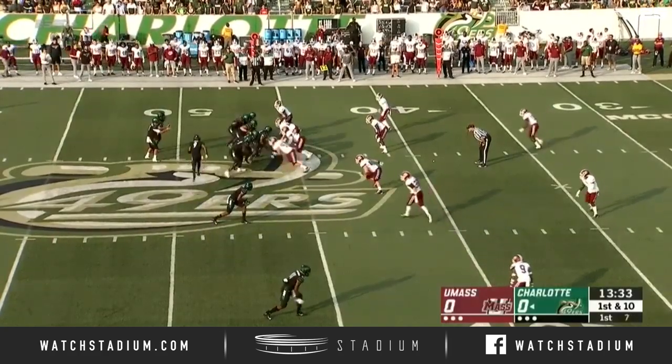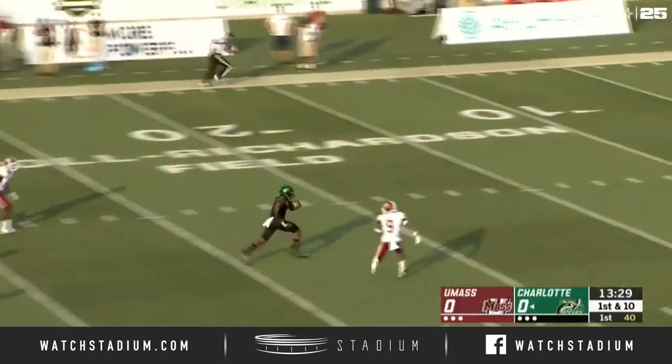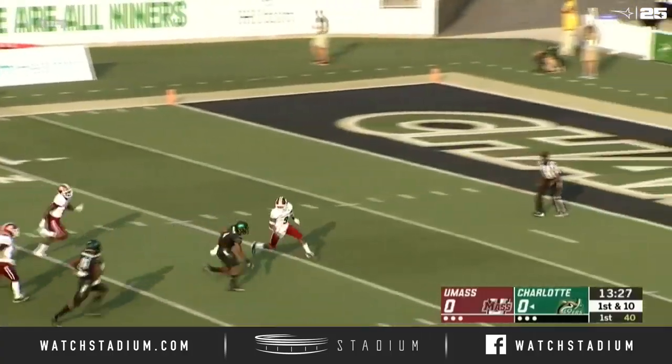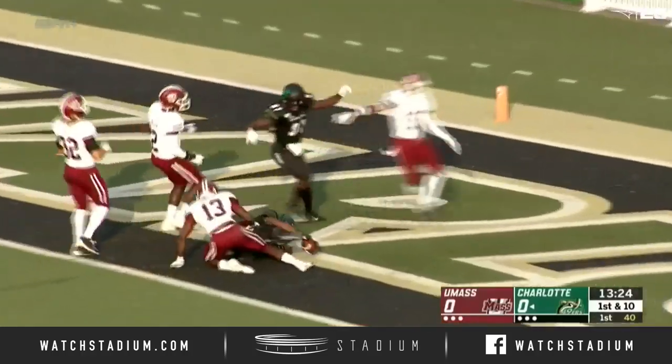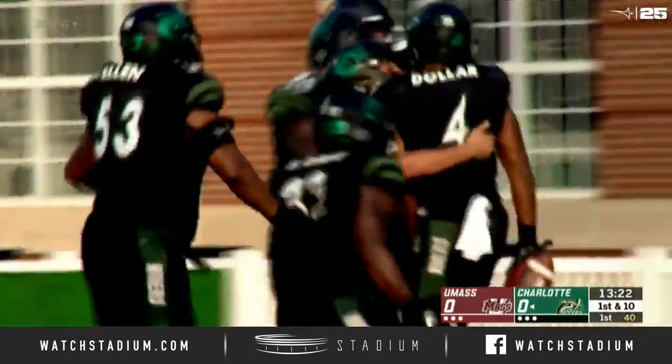Ready to go today for the 49ers. They'll go play action. Reynolds throws for the first time — it's Toller. He's wide open down to the 10-yard line, still on his feet. Touchdown, Charlotte! 46 yards, Reynolds to Toller.